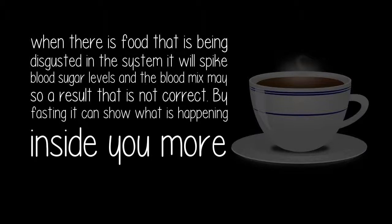When there is food being digested in the system, it will spike blood sugar levels and the blood mix may show a result that is not correct. By fasting, it can show what is happening inside you more accurately.